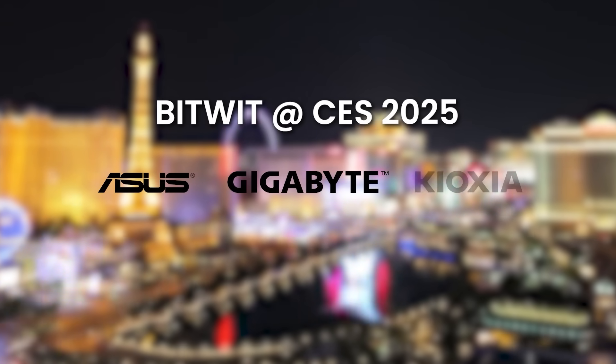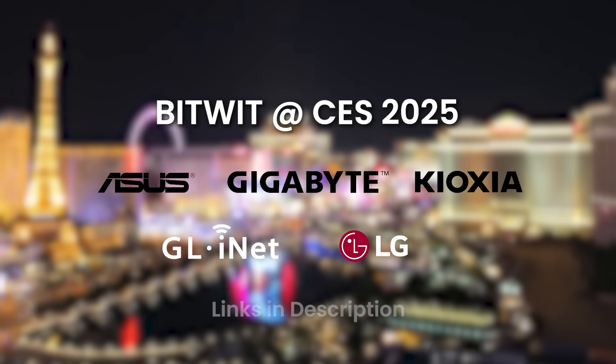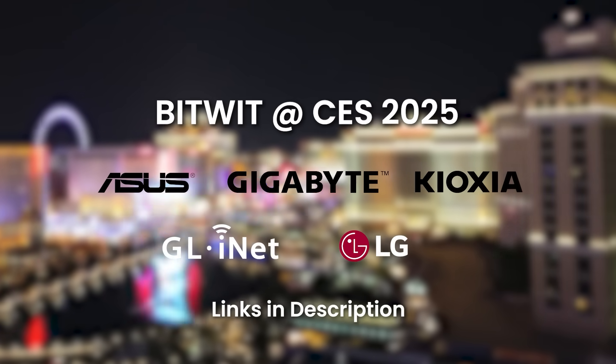My coverage of CES 2025 is brought to you by ASUS, Gigabyte, Keoxia, GLI, and LG. Check out their latest offerings with the links in the description.